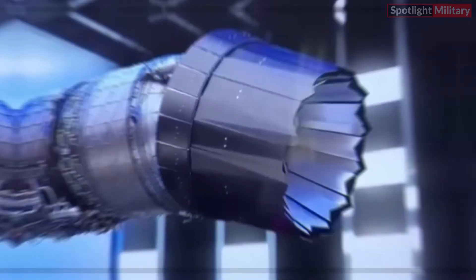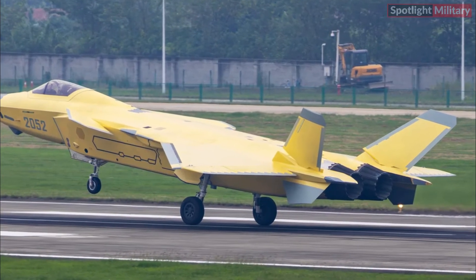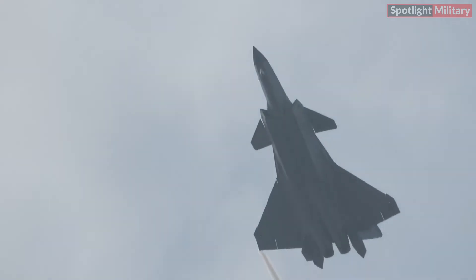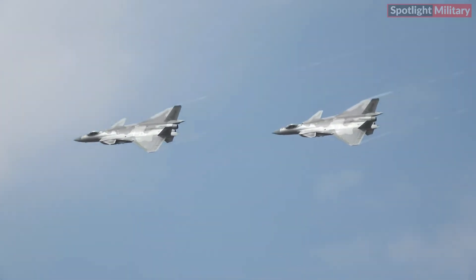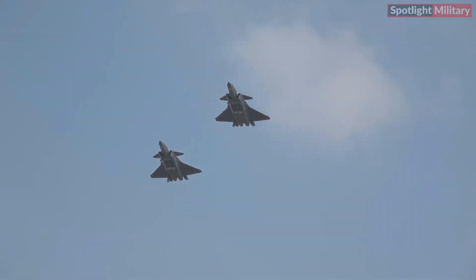Nevertheless, reports suggest that the WS-15 engine has provided the J20 with remarkable supercruise capability. Supercruise refers to the aircraft's ability to maintain supersonic speeds for extended periods without using afterburners. Flying at supersonic speeds without afterburners reduces fuel consumption, extends range, and prolongs engine life.